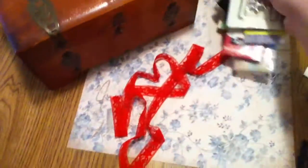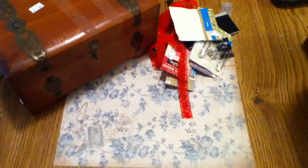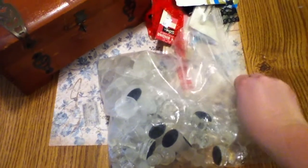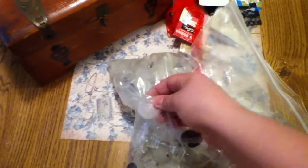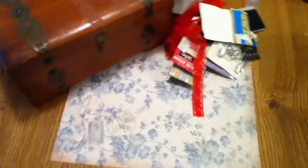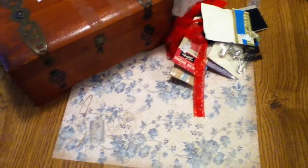From another thrift store — Goodwill — I found all these chess pieces, and inside there are also these little glass discs. I'm so excited about these; I can't wait to use them. The chess pieces were only a dollar because the board did not come with it.